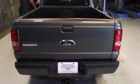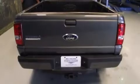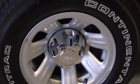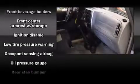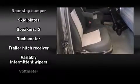2.3 liter four-cylinder engine. It distinguishes itself from the competition with features such as a tachometer, variably intermittent wipers, a rear step bumper, a front bench seat, skid plates, a trailer hitch, and more. It also arrives with a Carfax